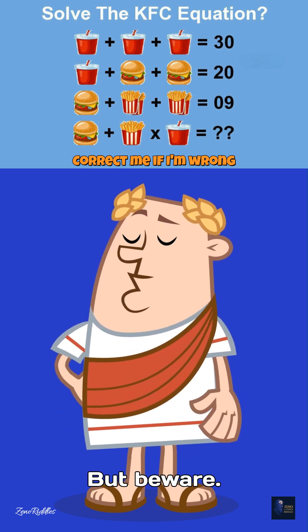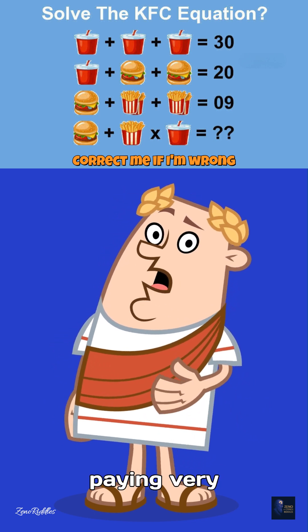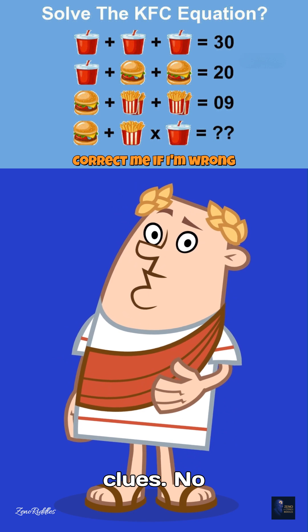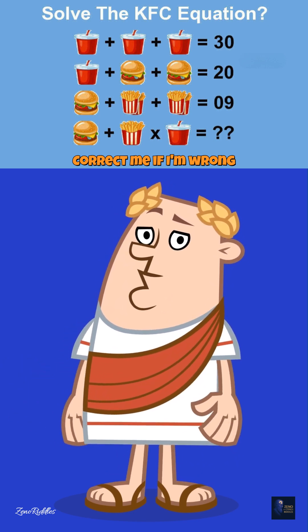But beware. One row breaks the rules of arithmetic, unless you're paying very close attention. No clues. No hints. Just pure brainpower.